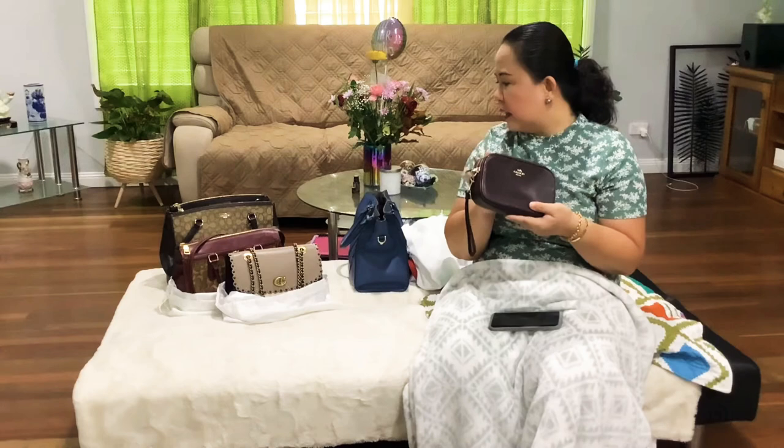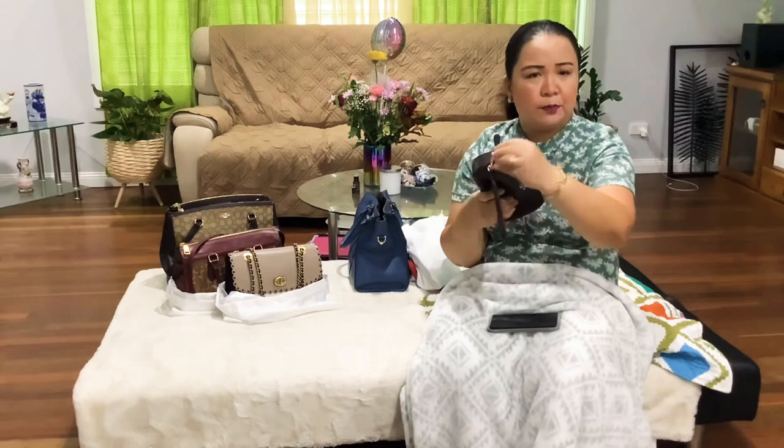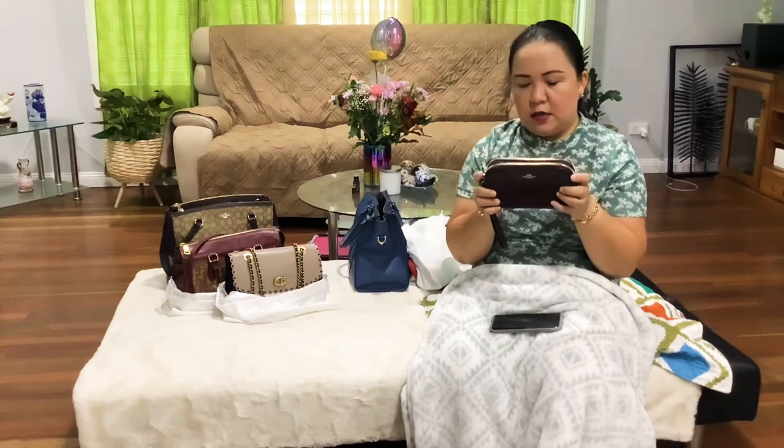Now for my Coach bags. This is actually the second Coach bag I purchased. You can use it like a wristlet or put makeup in it. It also comes with a crossbody strap — I keep all my straps together in one section. So you can wear it with a strap or just wear it as a wristlet. It's pebbled leather.